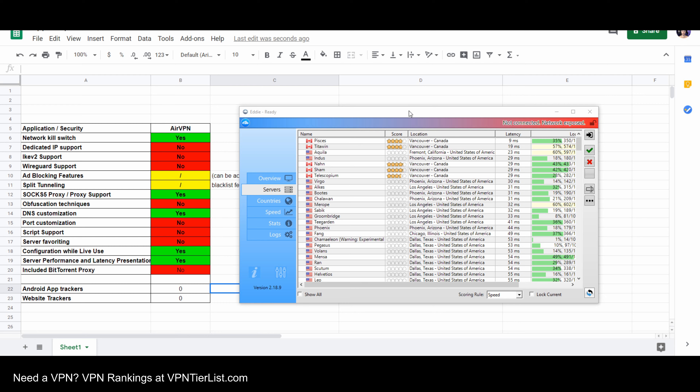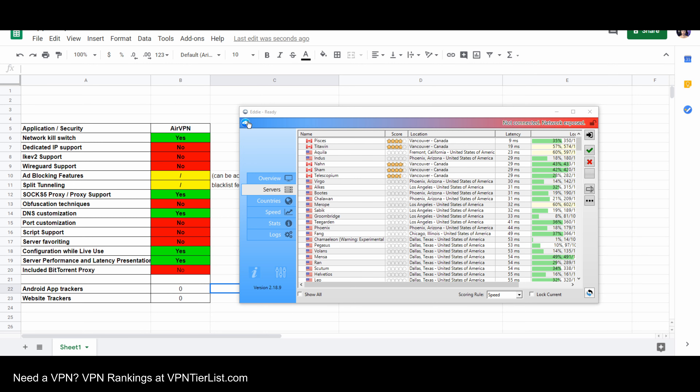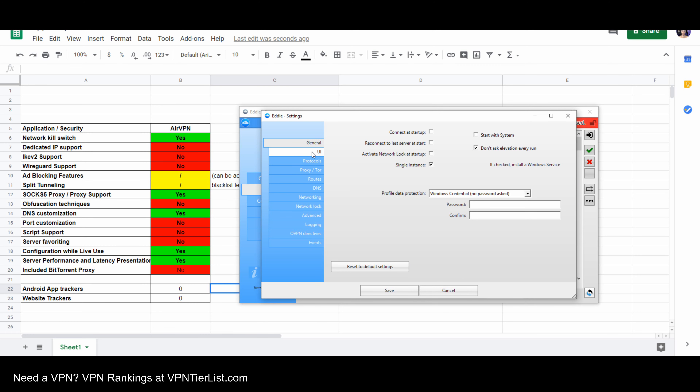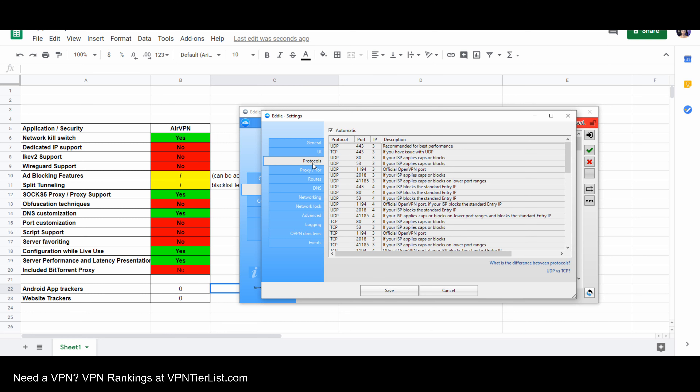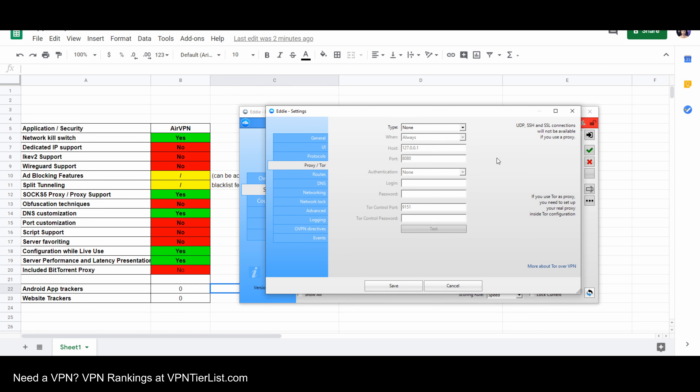AirVPN is kind of a mixed bag for me now in 2020. Last year I gave it very high scores for its application since it's very — extremely — customizable, probably more customizable than any other VPN out there. But so much so that I think it's actually a detriment in some cases. AirVPN with its Eddie open source client is kind of a different story. It does a lot of good things — it has zero trackers in the Android application, zero trackers on their website, and Eddie is completely open source, which is very transparent. AirVPN the company itself is very transparent and has a good reputation.